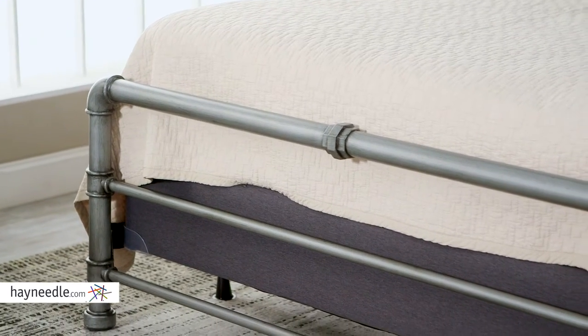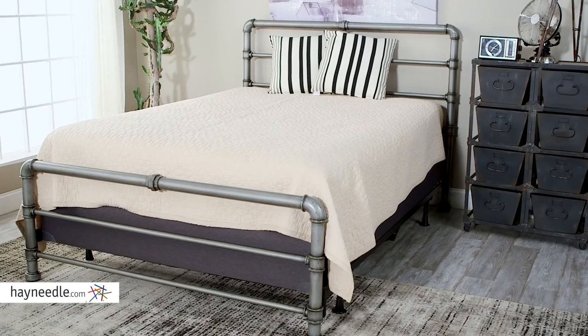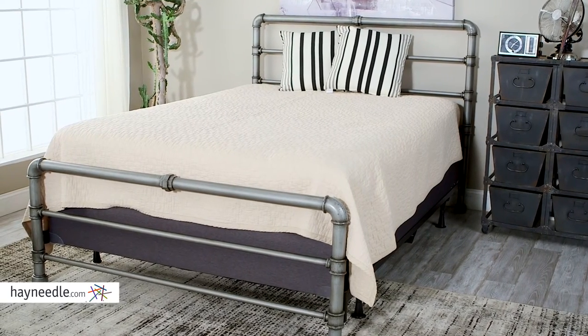The frame is durably constructed with solid metal and designed to look like pipes. So not only is it durable, it adds a lot to the decor of the room too. The Bellum Living Emerson pipe bed is available in multiple sizes, so whether you need the whole bed or you just want to add the cool frame to your existing bed, we got you covered. Just make sure you find it at Hayneedle.com.